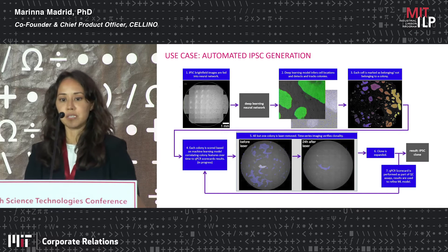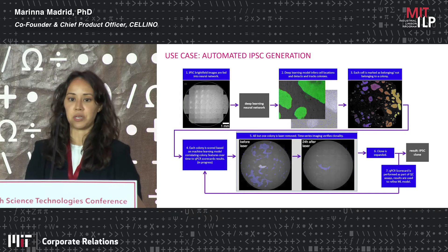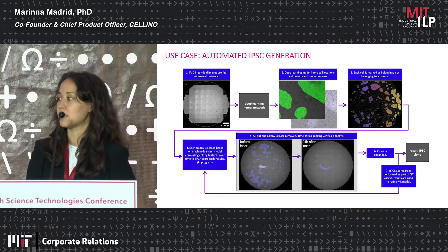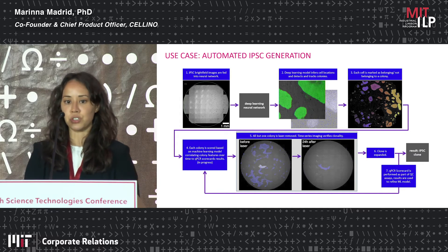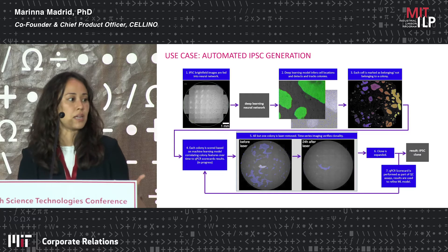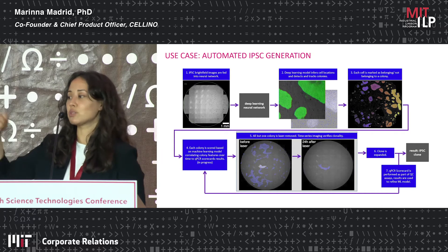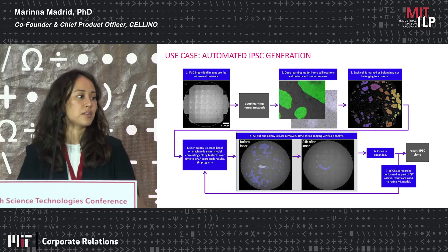The platform is quite application agnostic. Right now we're applying it to IPSC generation — going from patient blood cells to induced pluripotent stem cells. At a high level, we're replacing the visual decision-making parts of the process with automated image-guided machine learning characterization, and replacing that physical scraping away of unwanted cells with laser-based removal of unwanted cells.